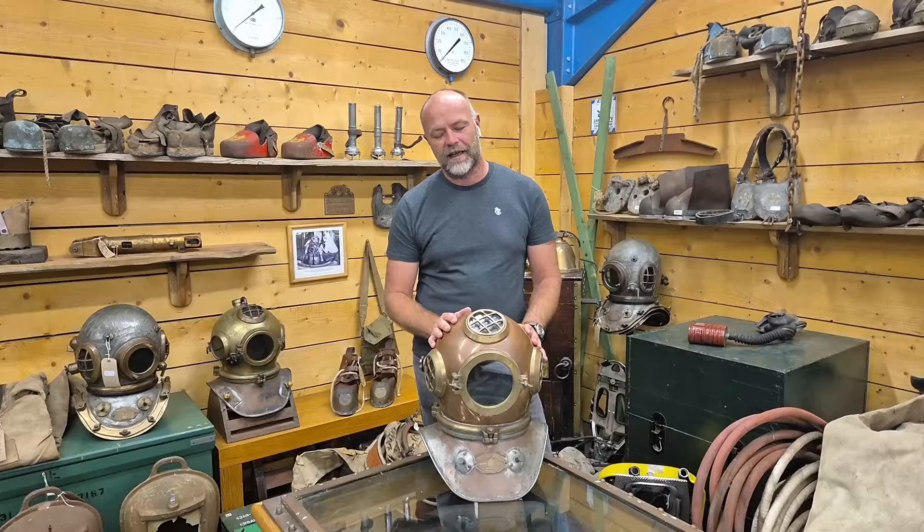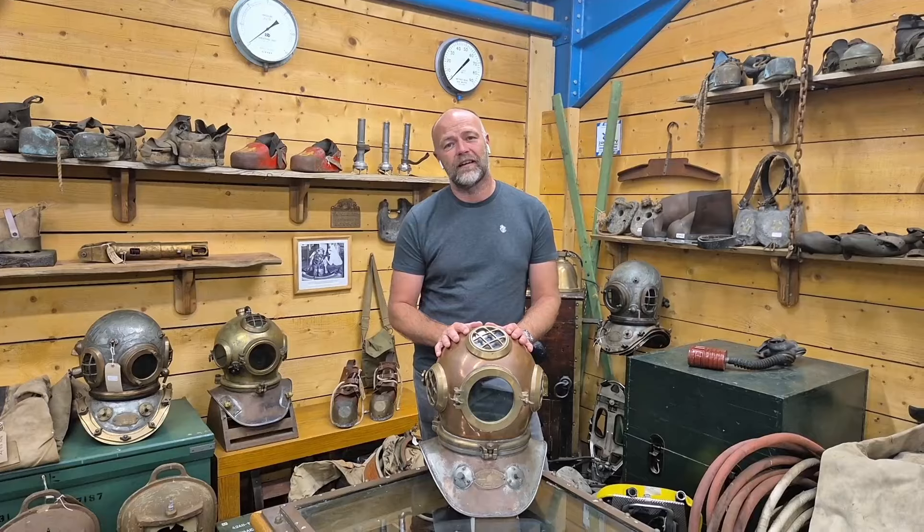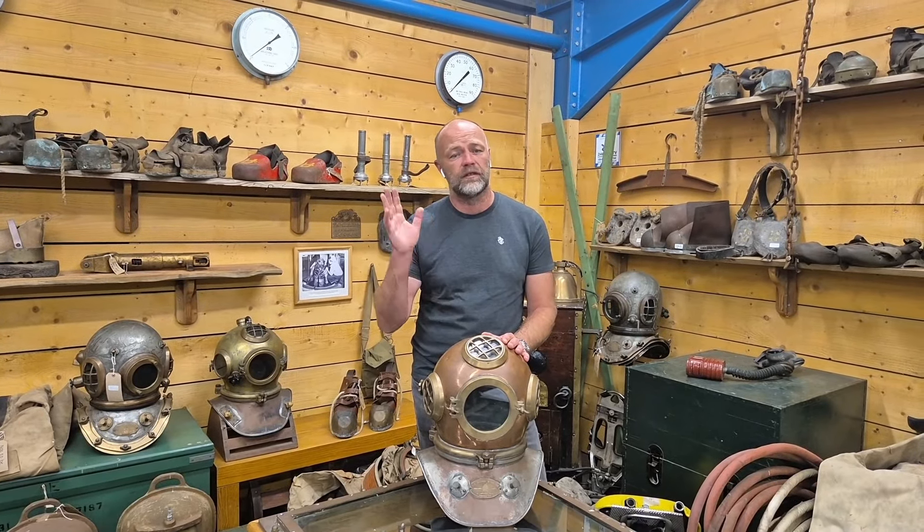Hi guys, it's find of the month time again and I'm delighted to say that we found something lovely in diving. Hard hat diving and hard hat diving equipment is something that we're very passionate about and something that we bought and sold for 30 to 40 years.